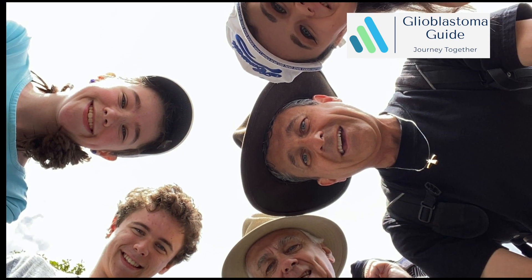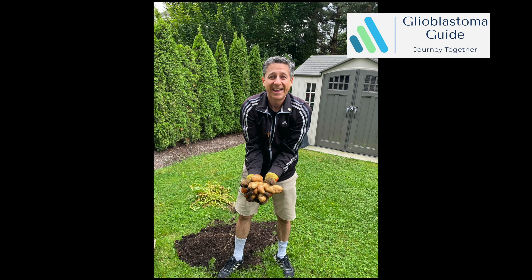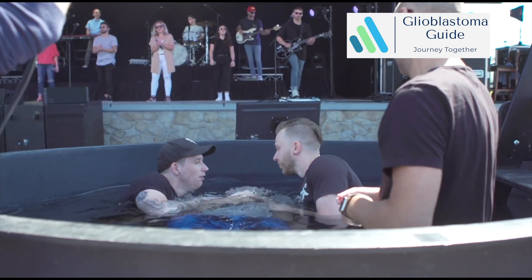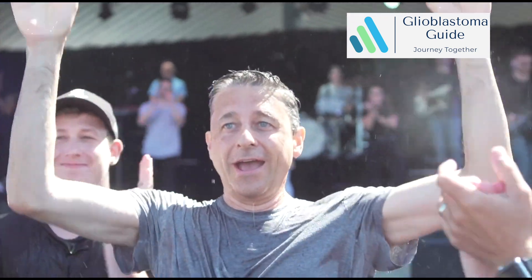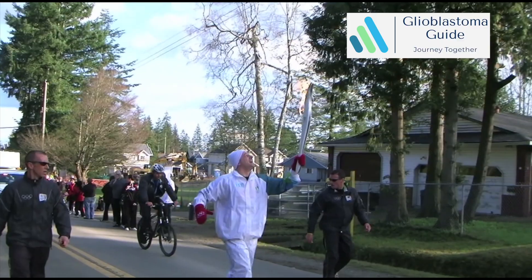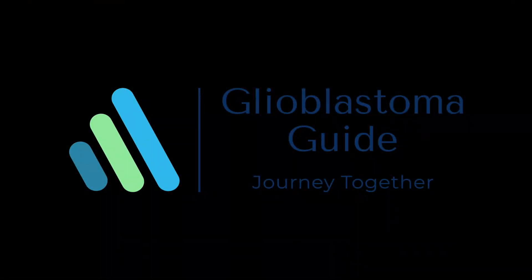I do not have any official or formal medical training, dietary training, or any other medical professional designation. These videos do not provide medical advice and are intended for informational purposes only. It is not a substitute for professional medical advice, diagnosis, or treatment. Join me on this journey and we'll walk this path together.